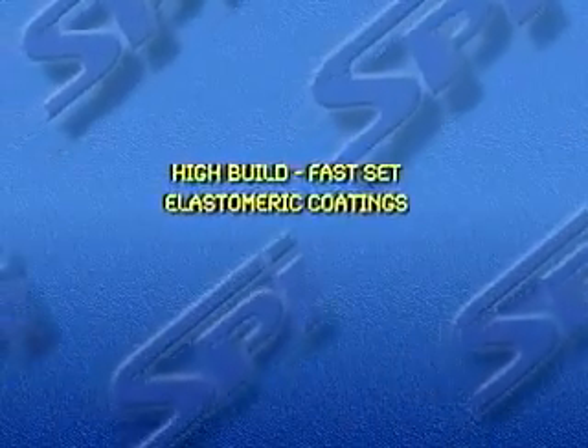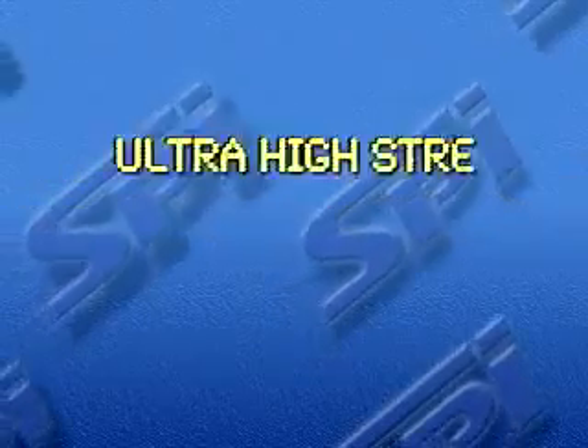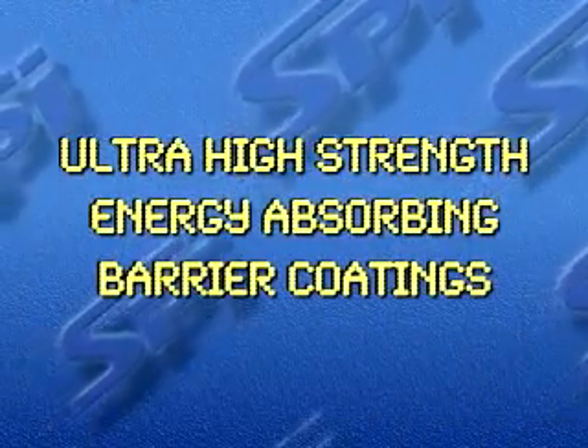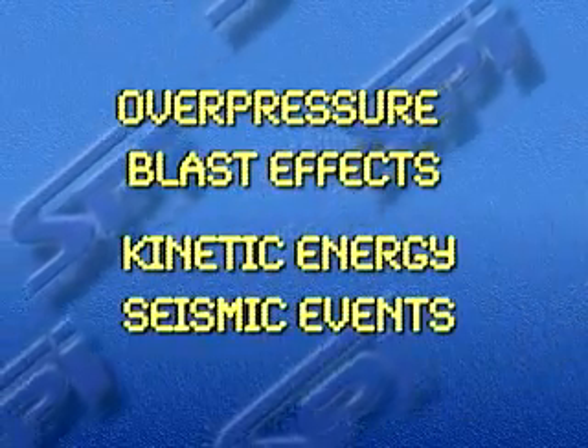Introducing Specialty Products' High Build Fast Set Elastomeric Coatings. SPI's Ultra High Strength Energy Absorbing Barrier Coatings have proven to be very effective at mitigating damage caused by overpressure, blast effects, kinetic energy, and seismic events.